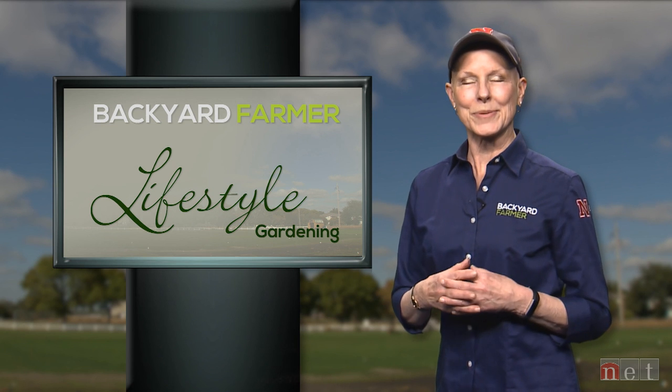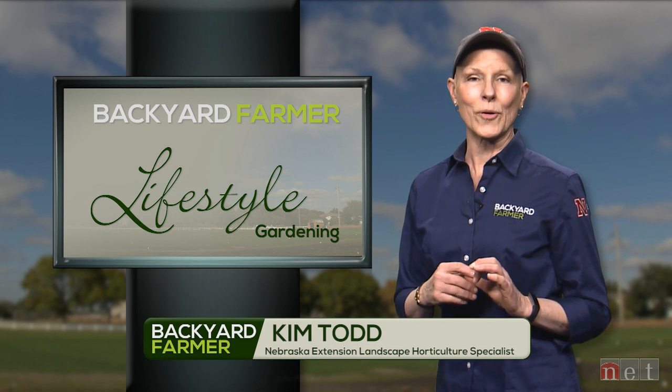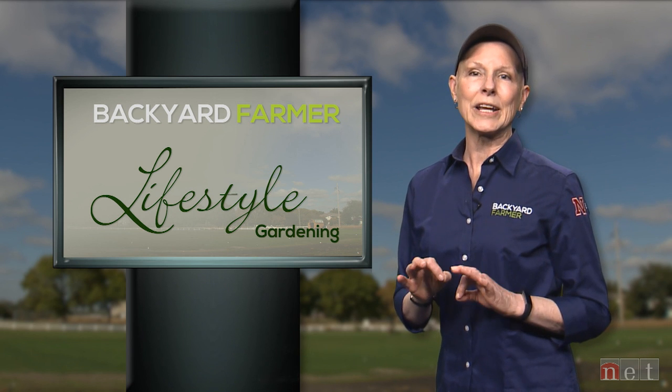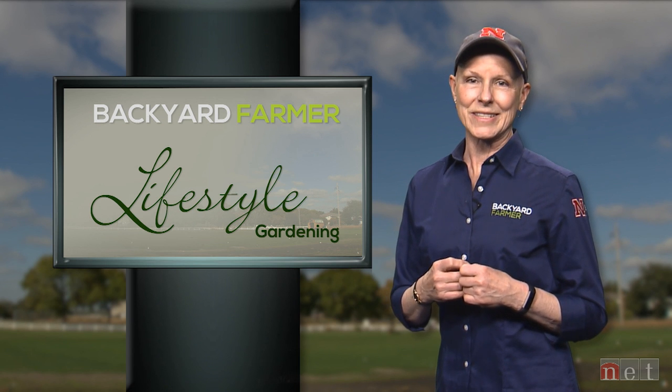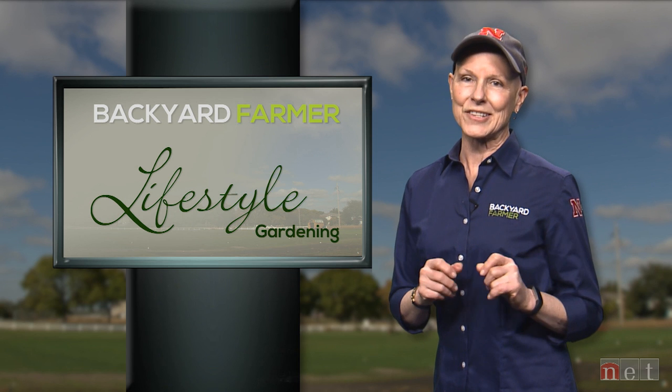Hello everyone and welcome to another episode of Lifestyle Gardening. I'm Kim Todd. On today's program we're going to be taking a look at an urban rainwater conservation program. We're going to hear about some pumpkin growing tips and we'll have some fun identifying caterpillars. Let's start our show by going out west to see some fantastic ornamentals.